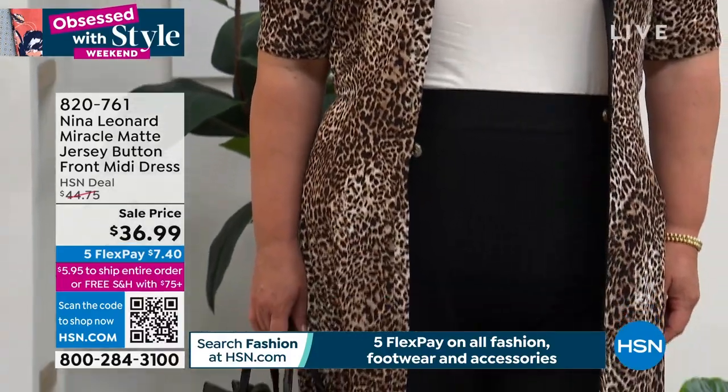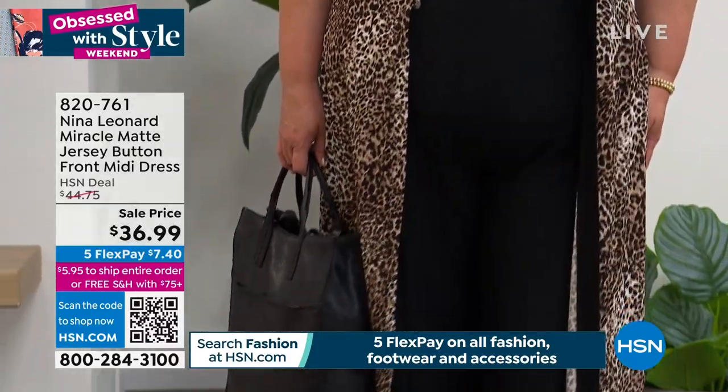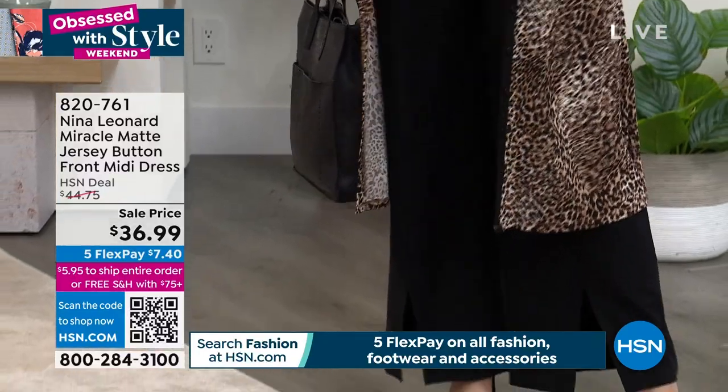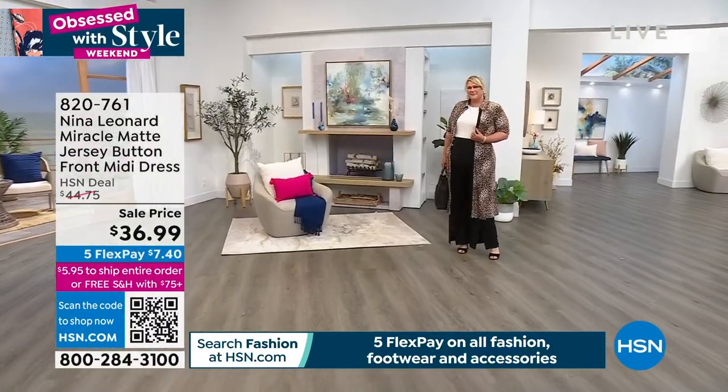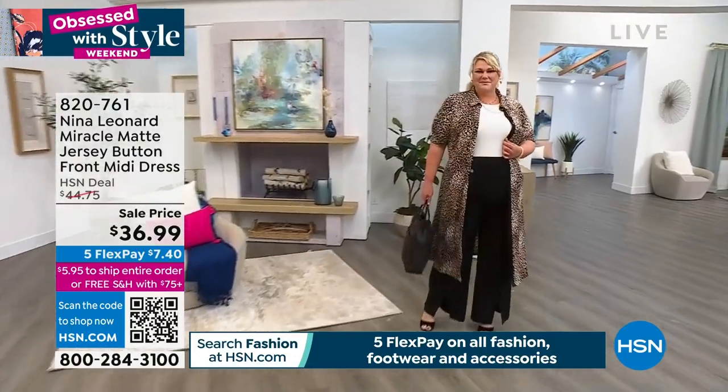So if you love print, if you like something that's a little bit bold, this is a perfect option for you at the lowest price that we've done. The one that you see on Jamie, the same one I'm wearing, we call neutral multi. It is 46 inches in length — so great length on this.